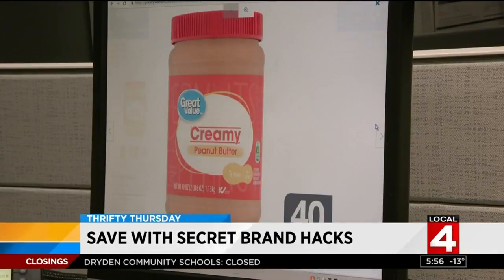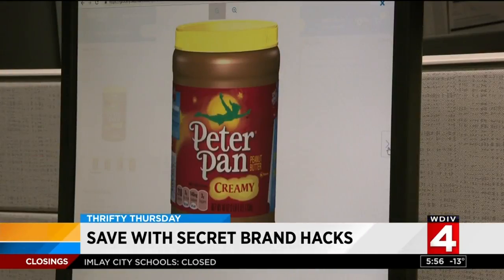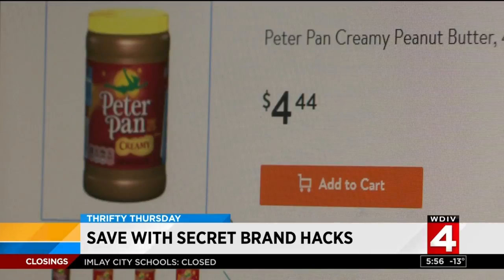And what about peanut butter? Try the Walmart brand Great Value Creamy Peanut Butter. It's made by the brand name company Peter Pan, but that peanut butter is almost twice the price.